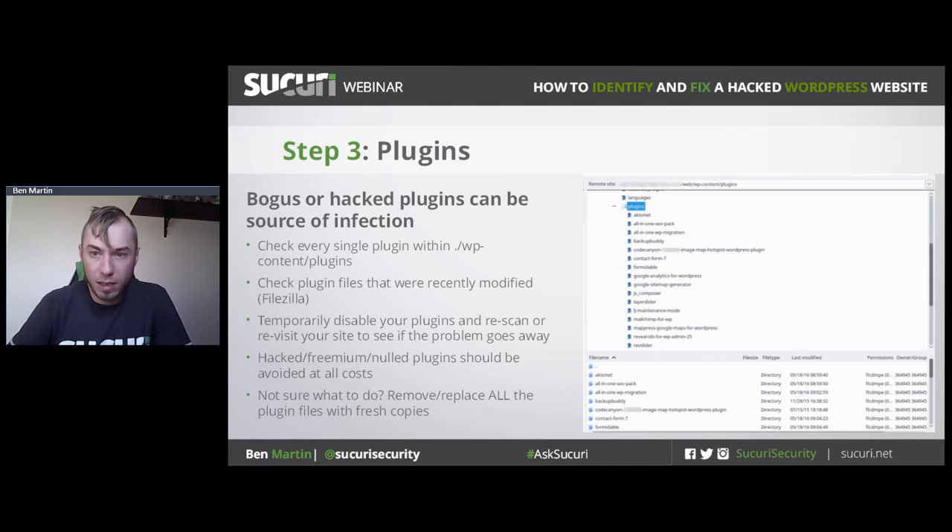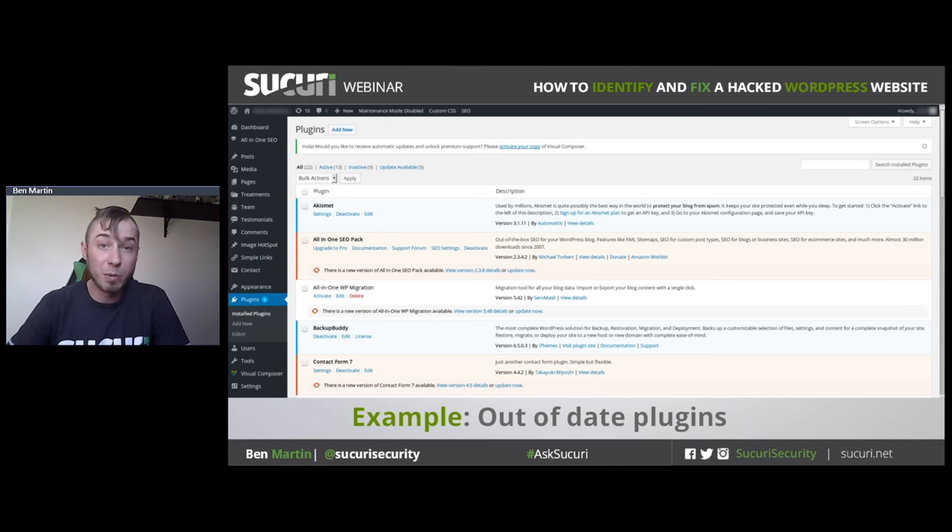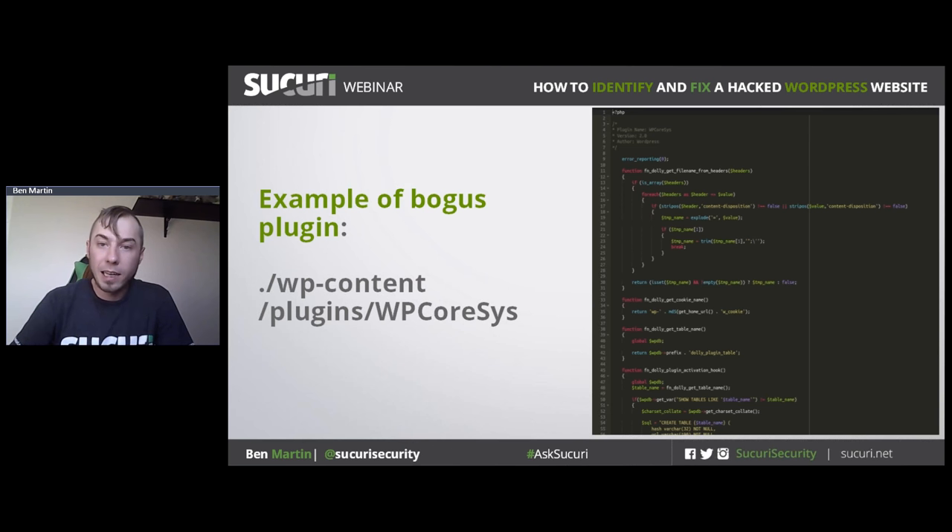Here's an example WP admin page full of out-of-date plugins — something you want to avoid. Make sure you update, update, update — security people can't say that enough. This is an interesting example of a bogus plugin that, unlike a lot of malware we see, is not encrypted, not obfuscated, properly formatted and indented — it looks normal at first glance. But what this plugin code actually does is generate thousands of bogus torrent download links through your website. So it doesn't have to be encrypted to be bad.